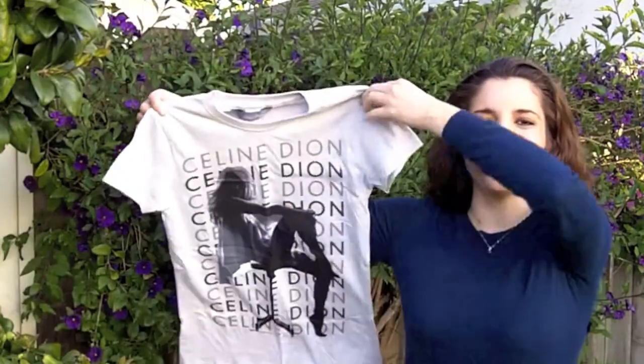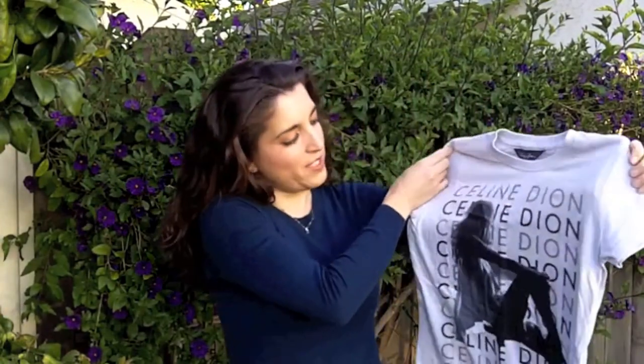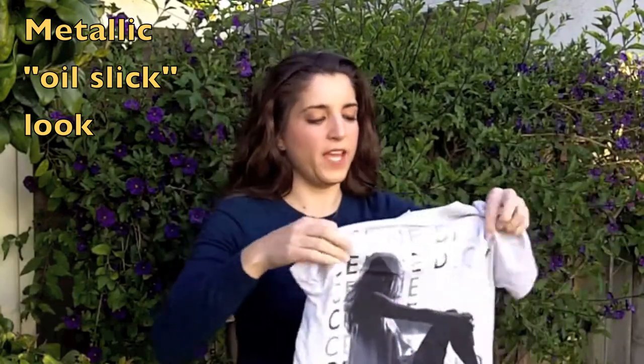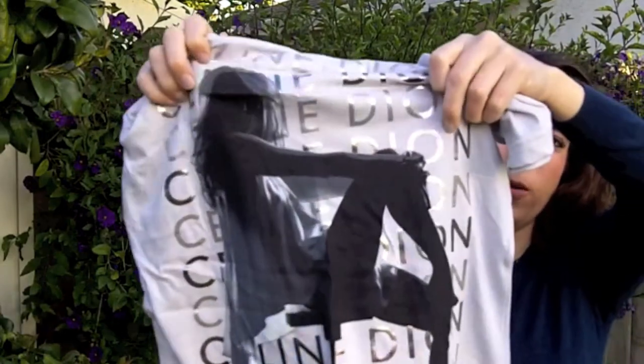This is the second shirt that I got. It was $40 and it's Celine from the Fordells photoshoot. Her name is in sort of an opalescent font. You can't really tell in the video, but the paint they used has a little bit of a rainbow kind of effect to it. It's really cool, I like it a lot. I haven't actually worn it yet.